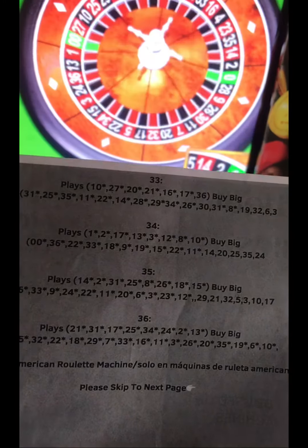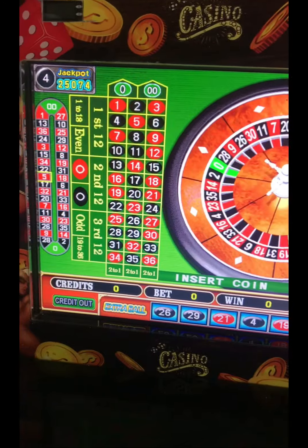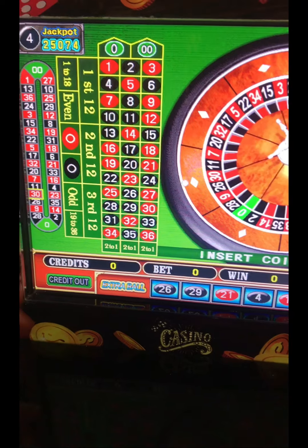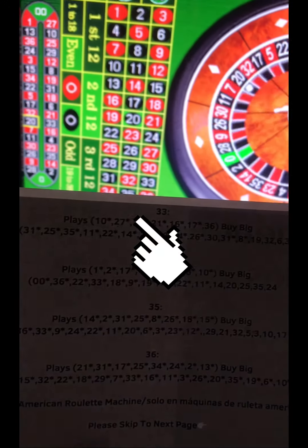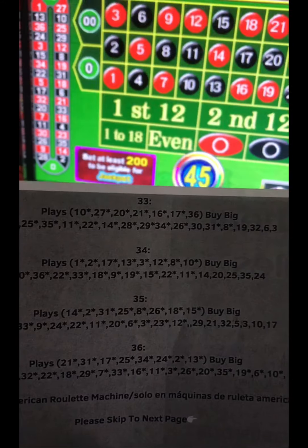So here we have 33, and we're gonna see each number of the John. You see 33 — look up top, you're gonna see 33. That says praise 10, 27, 20 — that's in the buy big line.